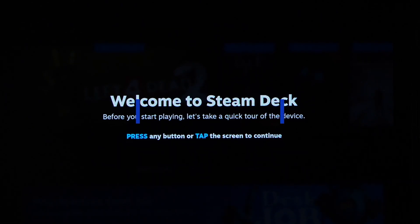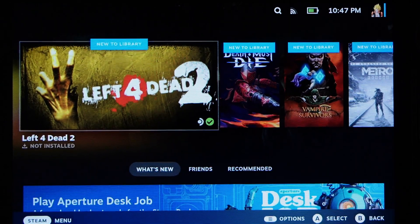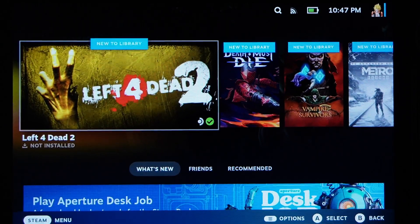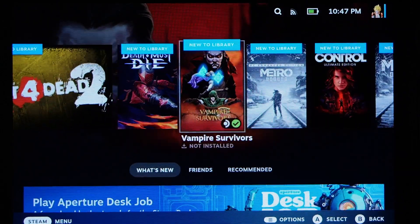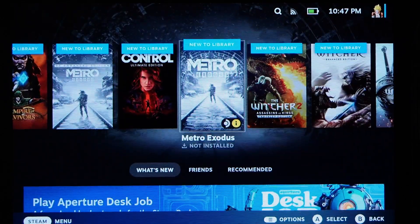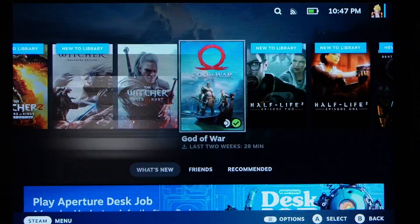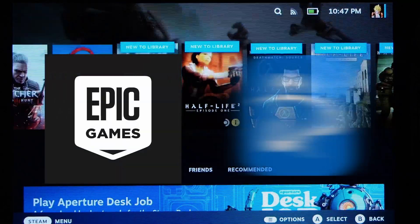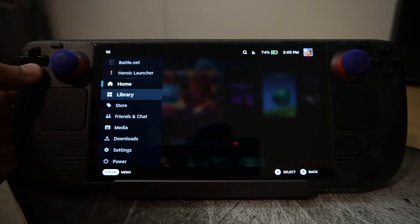Moving on to software — the first time you get everything set up and log into the Steam Deck, it boots into Steam in big picture mode. This is the closest thing to a console-like experience we get on handhelds; it's super easy to use and navigate. The Steam Deck runs on Linux. If you plan on playing it as intended out of the box without downloading other gaming launchers, you won't even know or care about this. If you plan on downloading Epic Launcher or Blizzard to access other libraries, you'll have to utilize desktop mode, which is your first encounter with the true operating system.